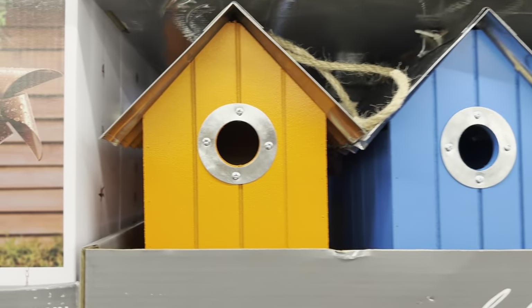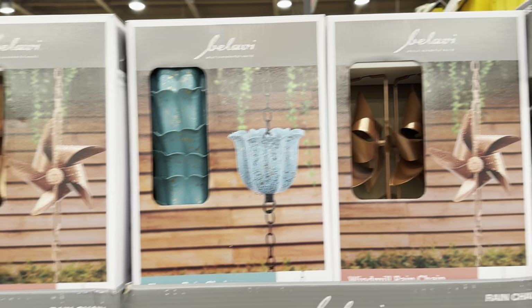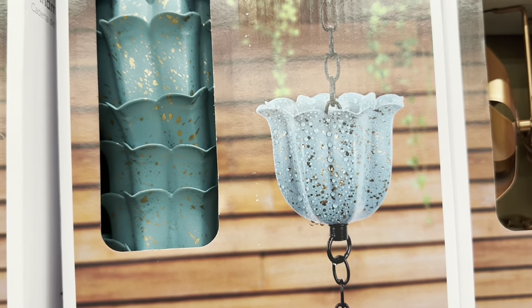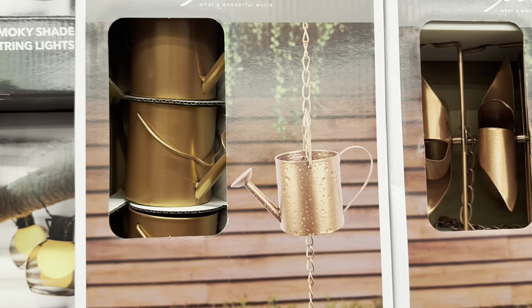The Rain Chain — they're $13. So they have three designs: this flower that looks like a rose, this one, and this one.